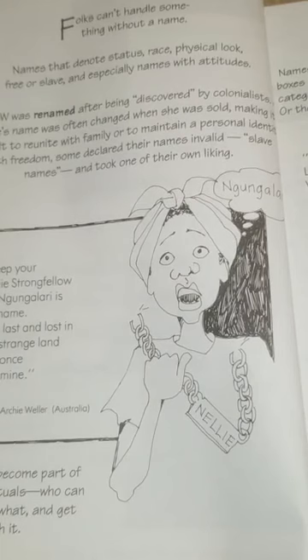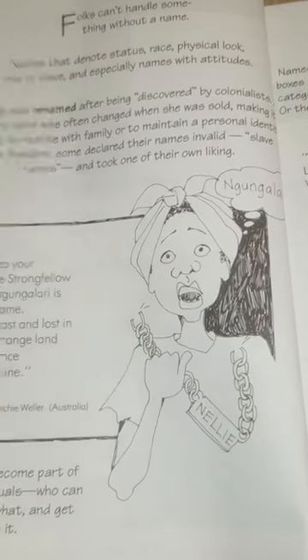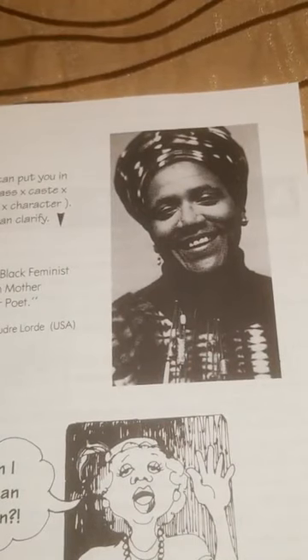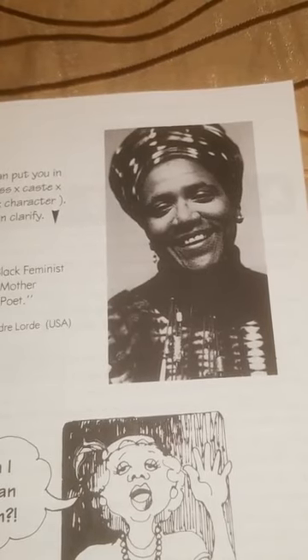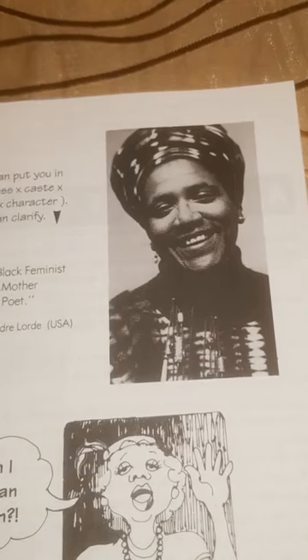Names become part of social rituals — who can call who what, and get away with it. Names can put you in boxes: class or caste, category or character. Or they can clarify. 'I'm a Black feminist, lesbian, mother, warrior, poet.' By Audre Lorde.